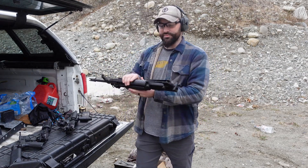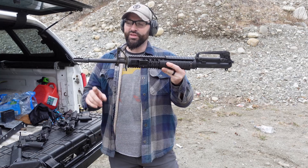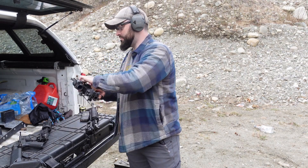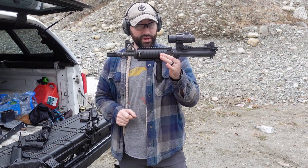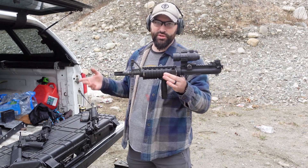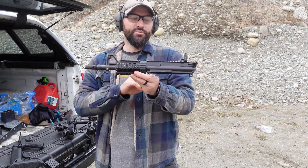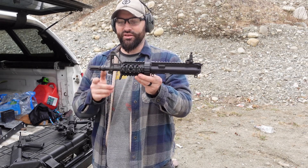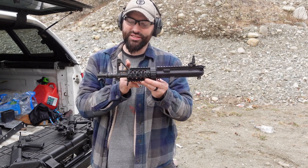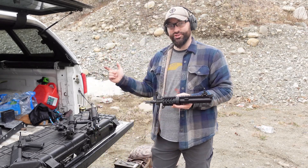The 20-inch is basically an M16A4 profile upper — 20-inch full size with a flash hider on the end. The 10.3 is my Mark 18 Mod 0 upper — a significant drop, almost half the size of the 20-inch. And then our shorty, the 7.5-inch — very, very short for 5.56. You can get down to like 5 inches; I've seen those, but this is the shortest I have. Without further ado, let's start with the 20-inch and work our way down.